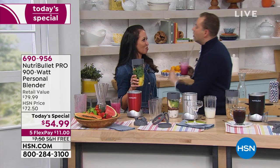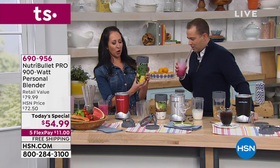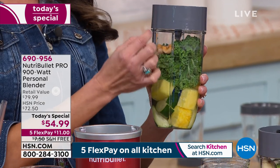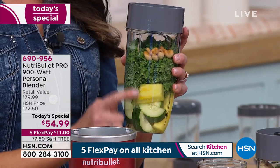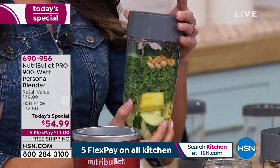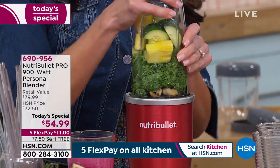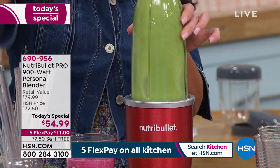NutriBullet is one of those things that once you start, you'll never stop. When I upgraded to this one and heard the power, it works so much faster and pulverizes those nutrients. If I was to show you this kale and these cashews — all of this is such good stuff, with cucumbers too. In a matter of seconds you're going to have sippable nutrition. Just twist and blend.